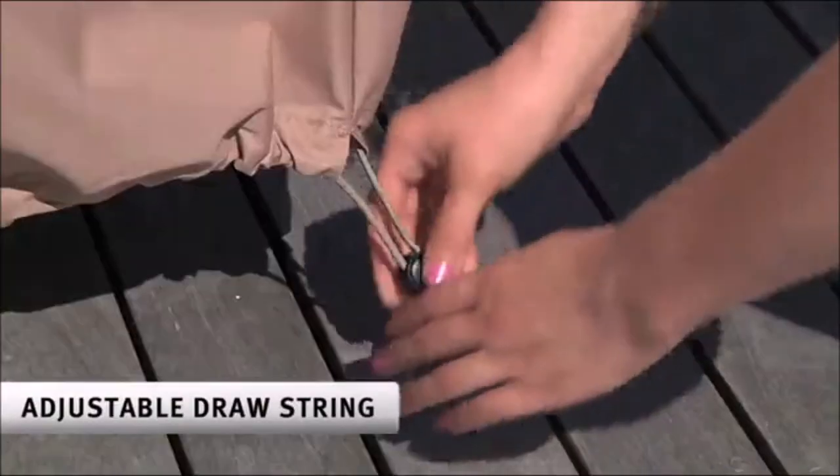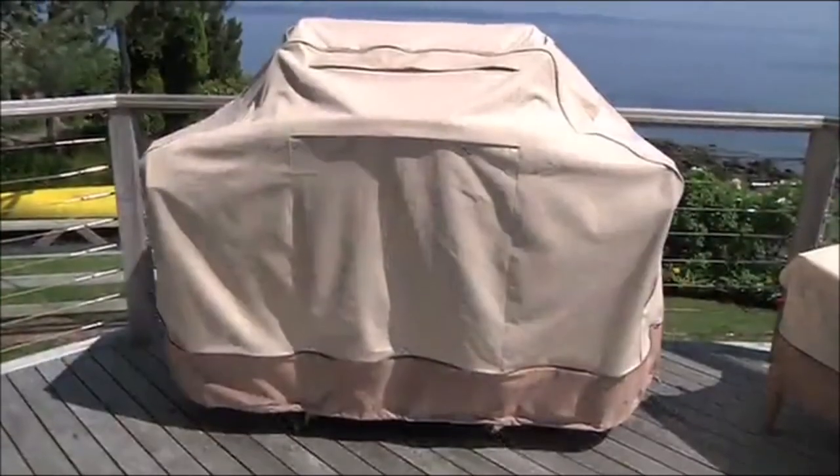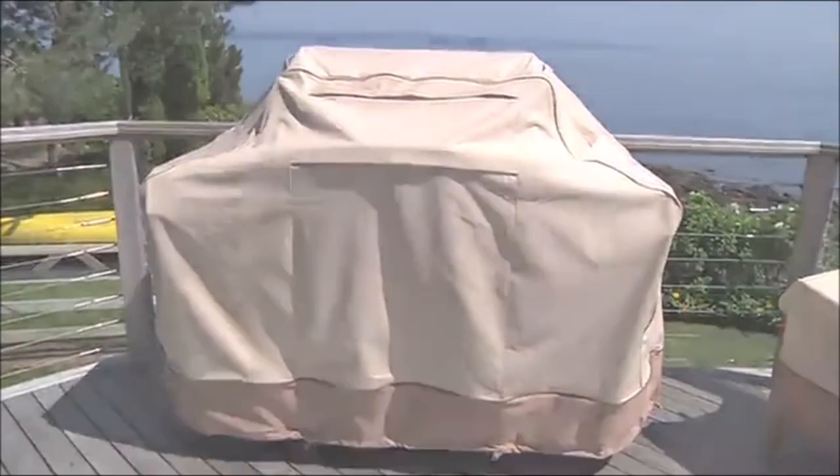The patio table and chair set covers come with a three-year warranty, guaranteeing replacement if damaged by dry rot, the sun, or mold and mildew.